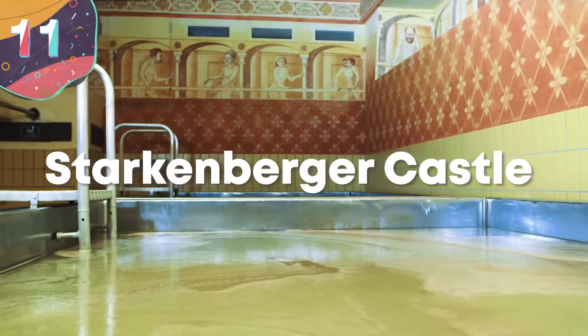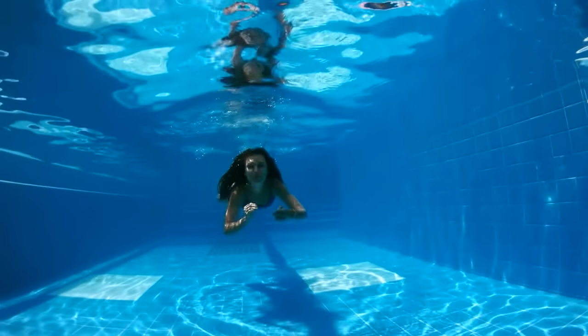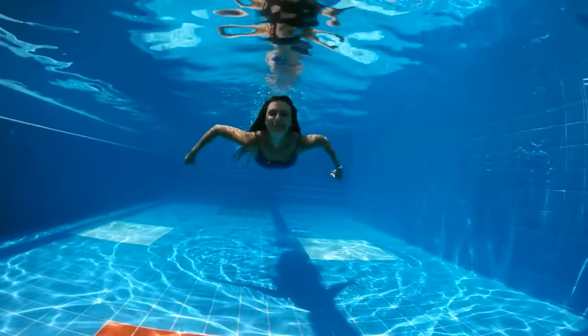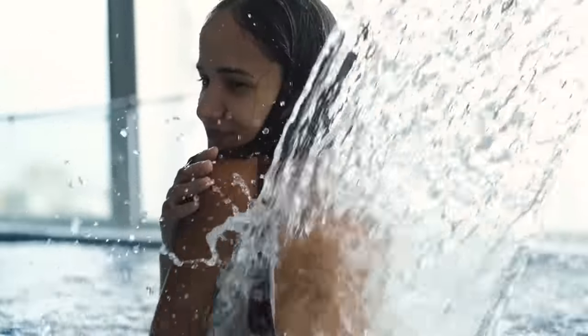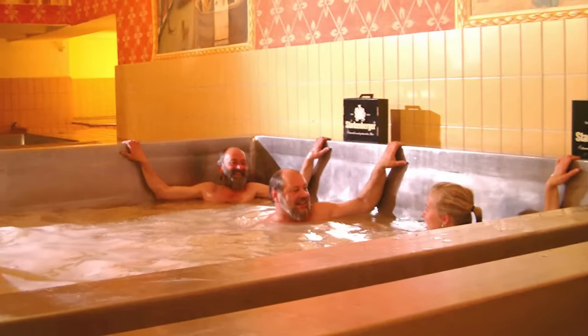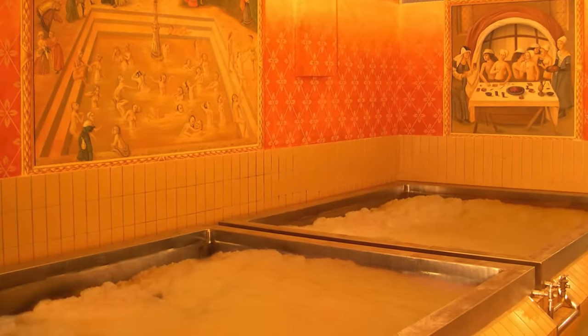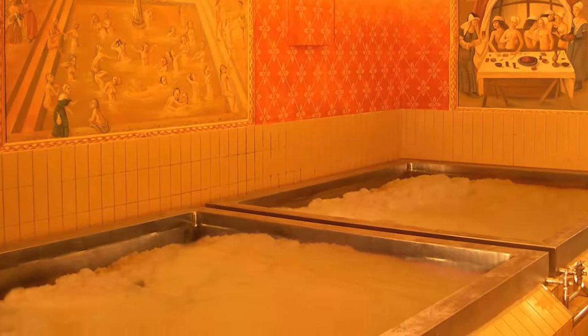Number 11: Starkenberger Castle. There's one thing you usually expect from a pool, and that's that it will be filled with clean water. But what if you wanted to fill it with a different liquid? The owner of Starkenberger Castle in Tarenz, Austria, have surely come up with the best solution, because here you'll find not one but seven pools that are each 13 feet long and are filled with warm, sparkly, frothing beer.